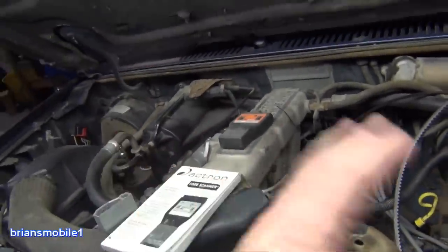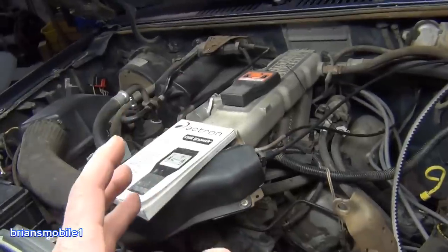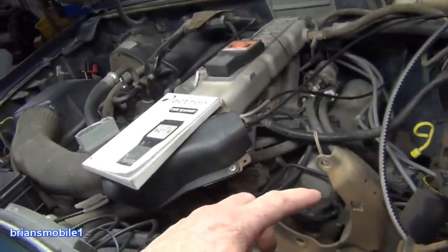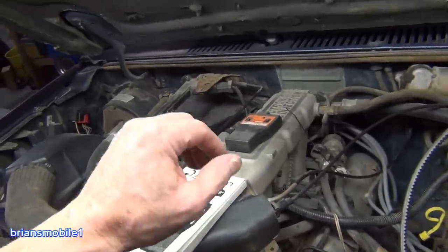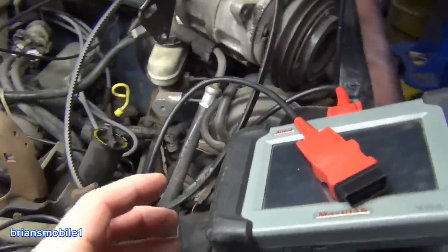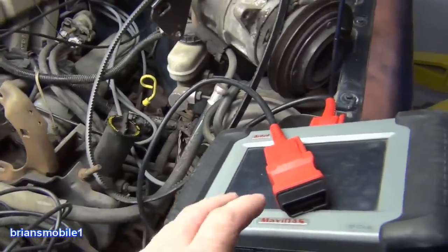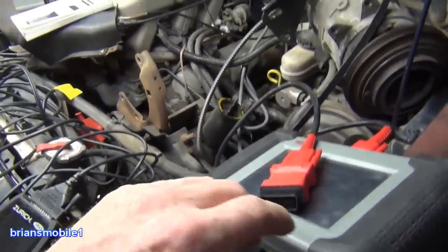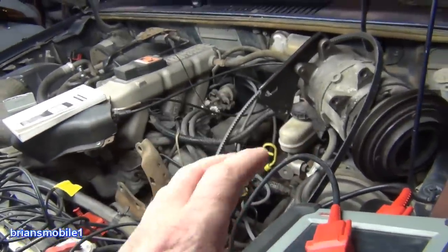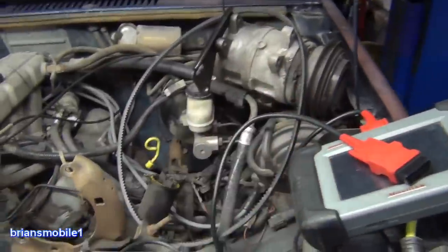A lot of mechanics say that in an OBD1 system, part of the engine would basically have to fall off before it stores a code. This Bronco is misfiring like crazy and there are no codes — you're completely in the dark. You can't see into the computer; it doesn't give you enough detail. With OBD2 it can almost be overkill — my 2009 Chevy Suburban threw a code just for an oil pressure switch going off, even though it would pass a tailpipe sniffer test any day.